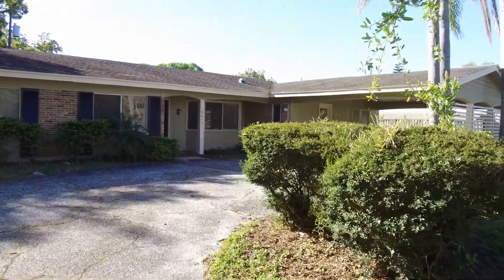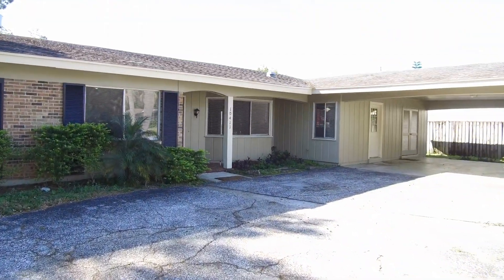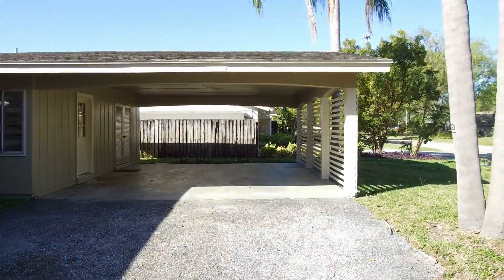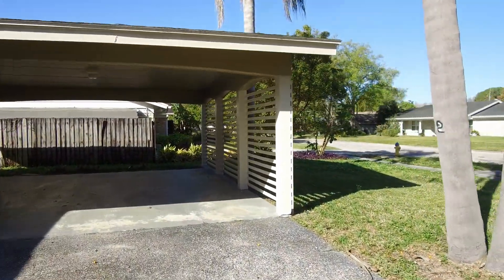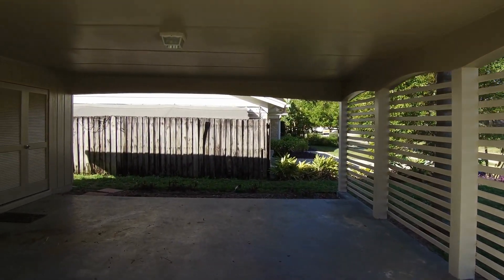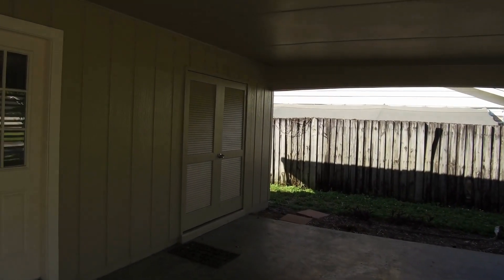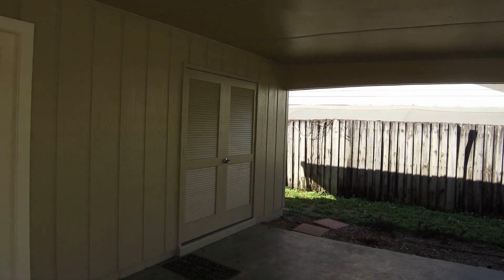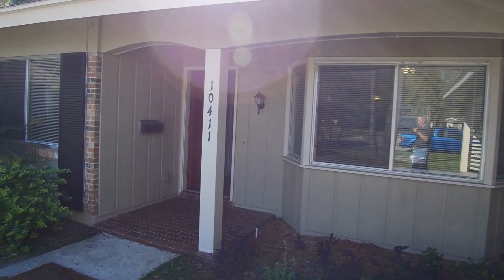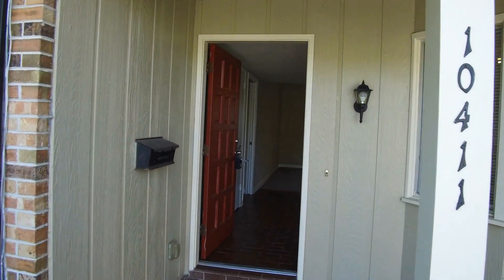This home features tile, parquet wood, and carpet flooring. As you can see, you have a large two-car carport, and it also comes with a large storage area. The home also features blinds and ceiling fans and, of course, a cage pool.